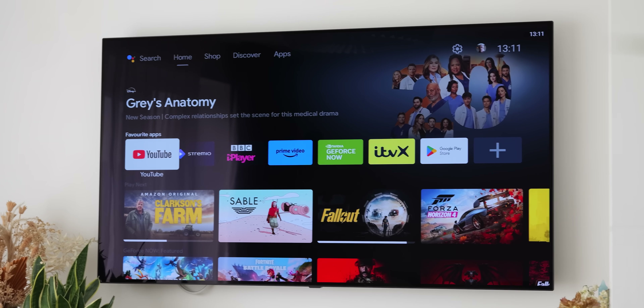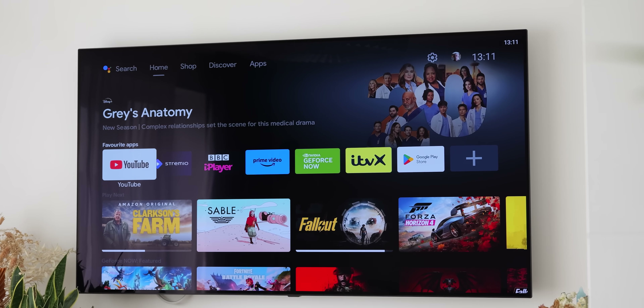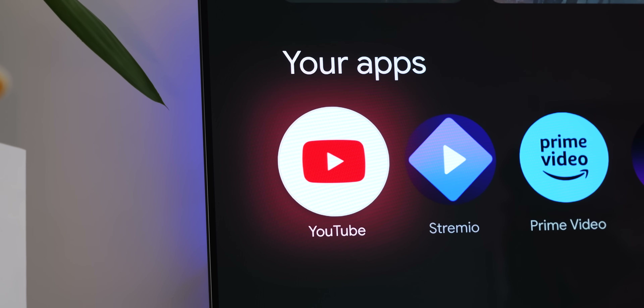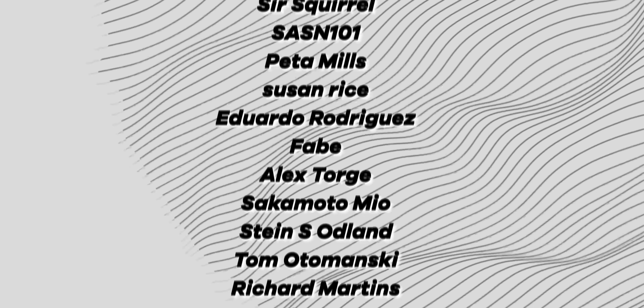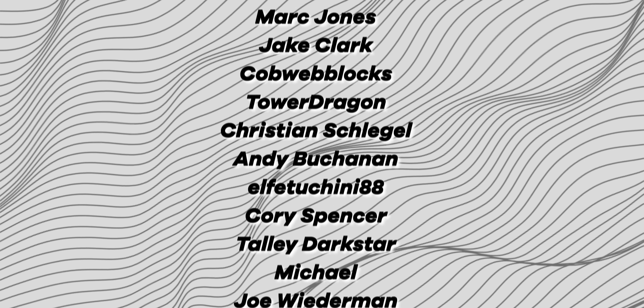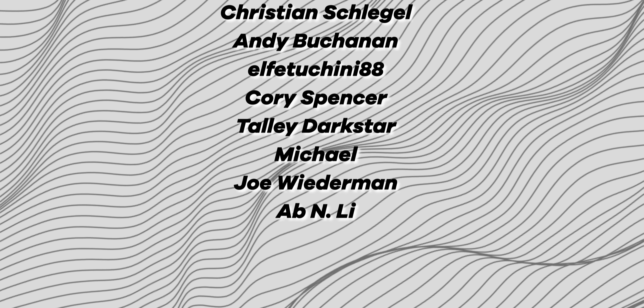Those are some of our favourite Android TV apps for 2024. You can find download links in the description, or guides on how to get them installed on Google TV and Android TV sets. Let me know if you have any apps you use on the big screen — I'm always interested to hear what makes a great TV application. Thanks for watching, and I'll speak to you later.